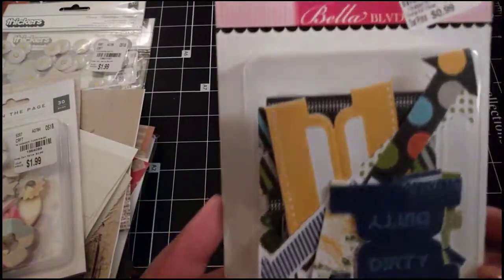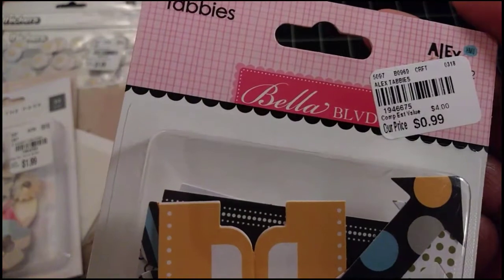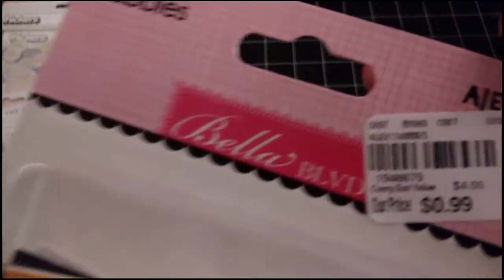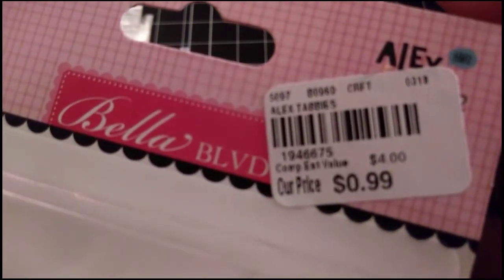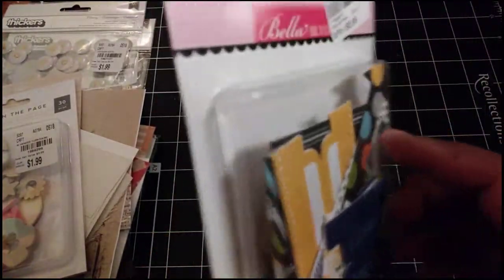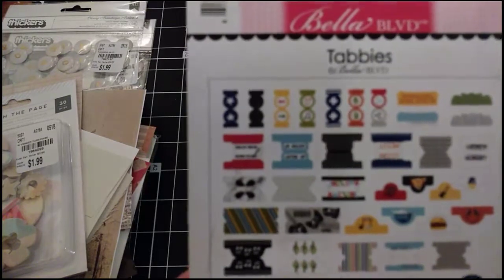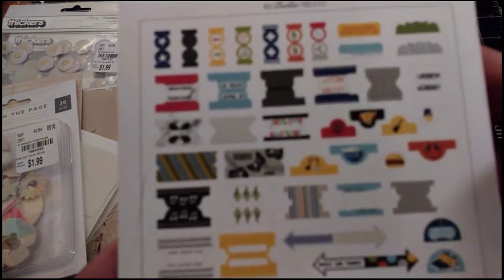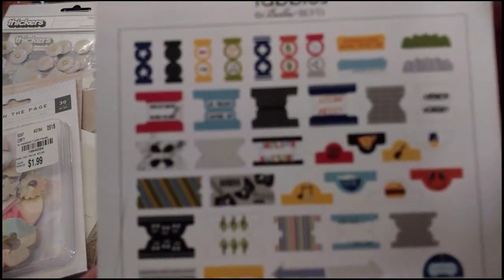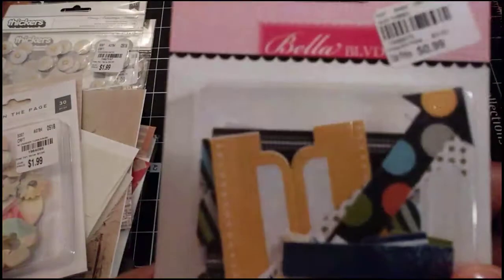Then I got a pack of what they call Tabbies. These were 99 cents and they're from the Bella Boulevard collection. I think I saw these on someone else's channel — I want to say Lilac Jade's channel — and I was hoping our store would have them because I love tabs. I really really love those, so I got a box of Tabbies.